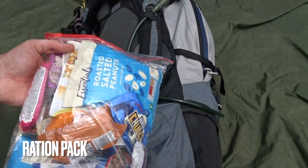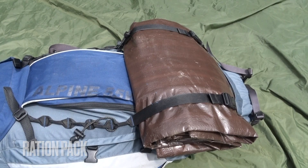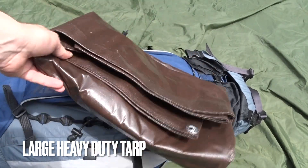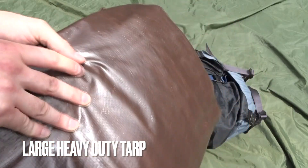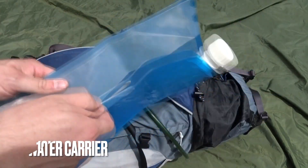24 hour ration pack — that's my own design. At the front I've got this massive tarp, it's about 14 feet by 10 feet, a heavy duty tarp for longer term shelter builds. In the front there's water carrying capabilities, just a collapsible jerry can.